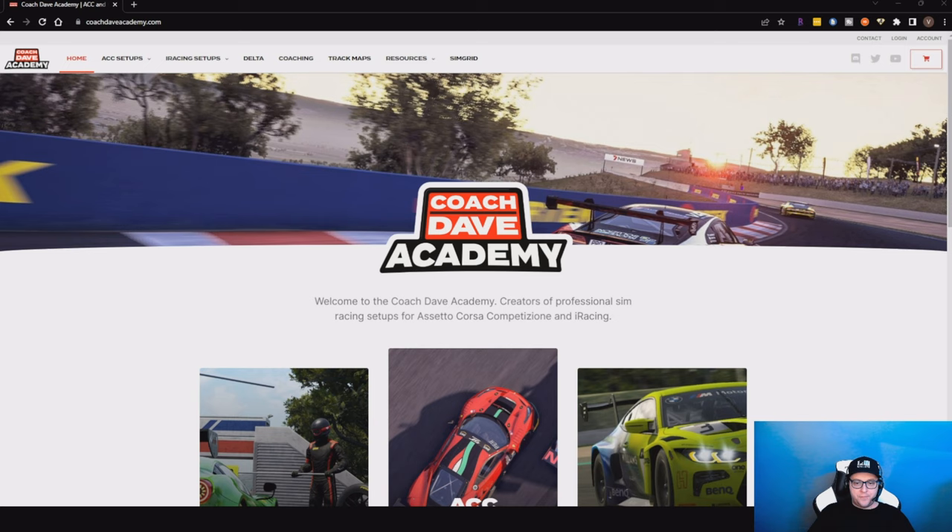Hey guys, Vince here. I just wanted to go over Coach Dave Academy in this video. We see a lot of advertisement from them, being promoted as the best coaching academy, best ACC setup, and also racing setup. So I wanted to give them a try — I subscribed and will cover the ACC setups as well as the MoTeC i2 data. We'll go over that in this video and see if it's worth the investment.